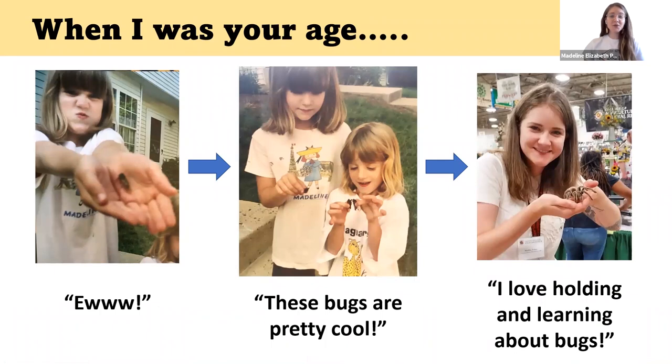When I was your age, I did not like bugs very much. I used to say ew, I used to scream when I would see a spider, but that changed over time. So if you already like bugs, that's awesome. If you're not sure about bugs yet, or you think they're gross, or you're a little afraid of them, that's okay too.